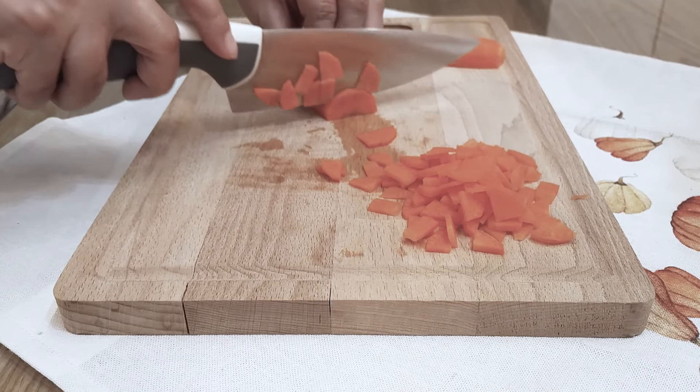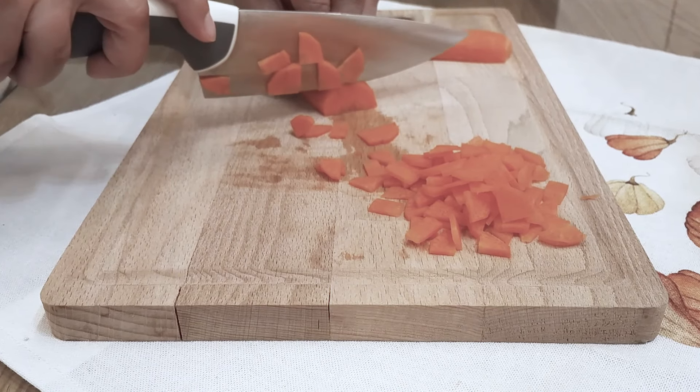Cut the onion. I am enjoying the onion. I am going to add the onion. I am also using onion.